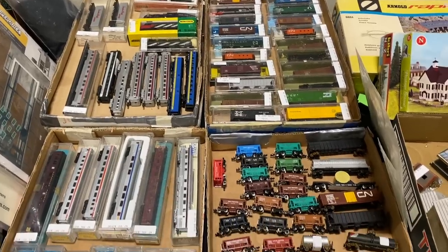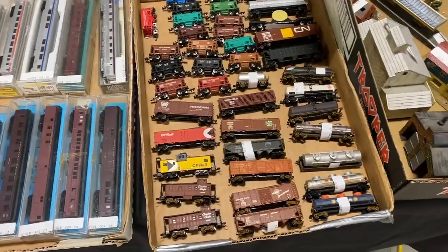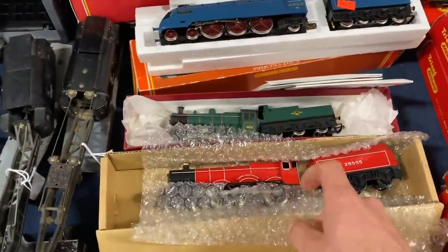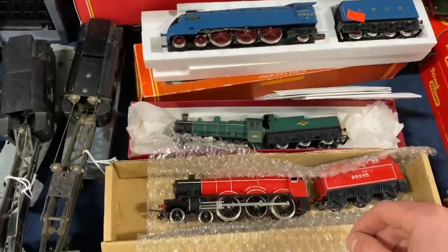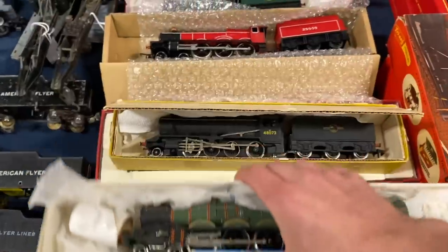Another vendor had a whole bunch of N scale stock — everything from freight cars to passenger cars, locomotives, and even a couple of buildings. The majority of this stuff was pretty common, but further over they actually had some HO scale British steam locomotives, which was something I certainly was not expecting to find here. A lot of these I suspect were from the late 90s or early 2000s, since they were being sold under the Hornby brand name.